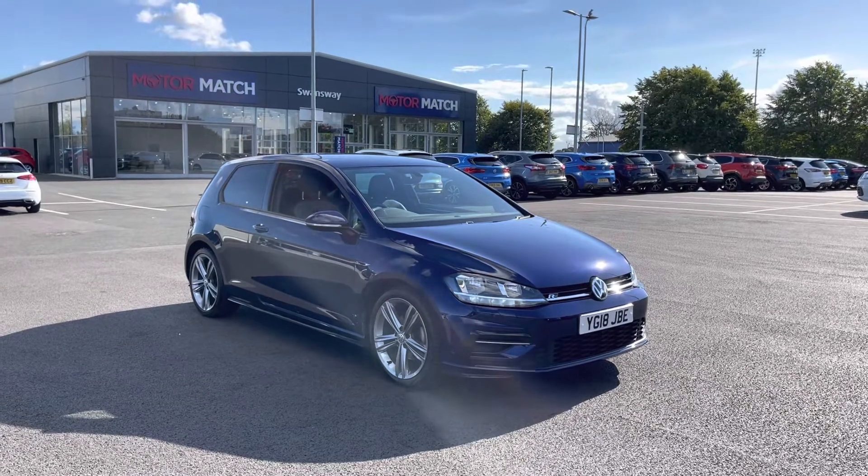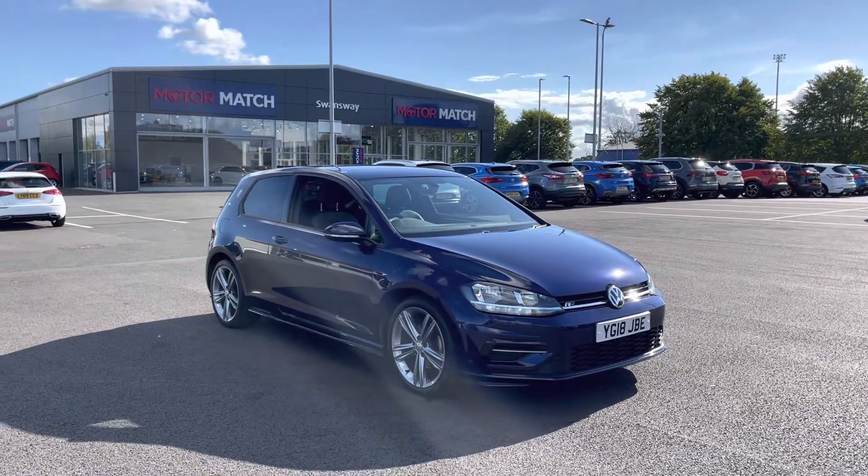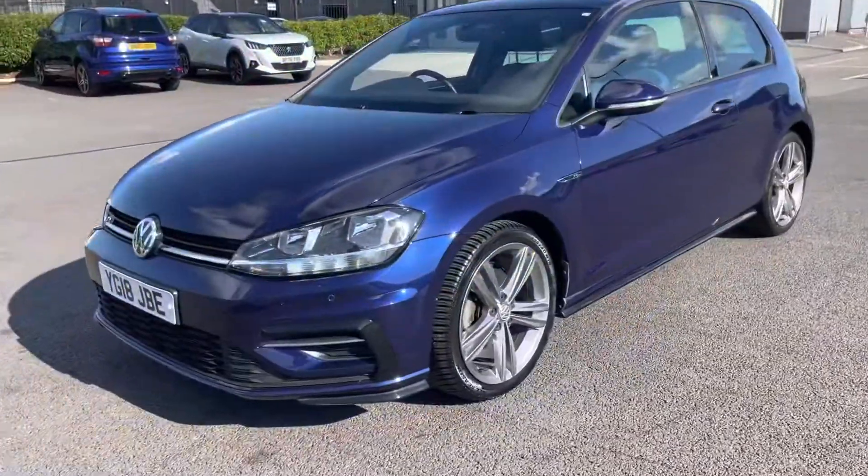If you'd like to book a test drive on this car, give us a call on 01244 311404. You may have noticed the stunning paintwork — this car is finished in Atlantic Blue Metallic Paint, which was an option of £575 from new.